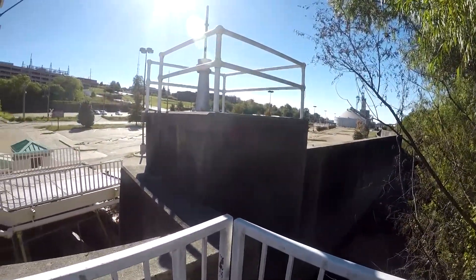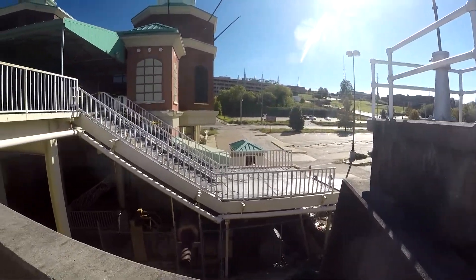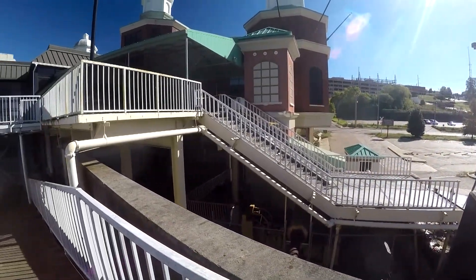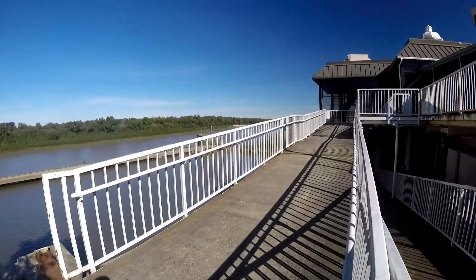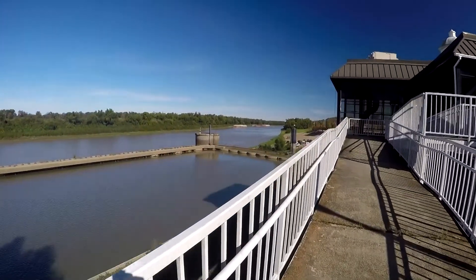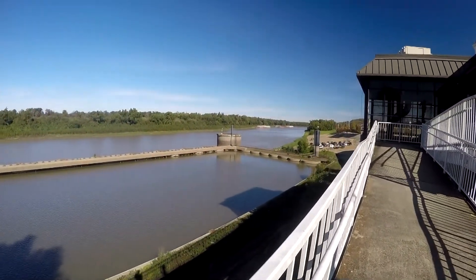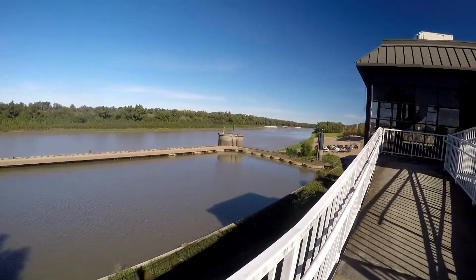Take a nice view. Wow, just like that — beautiful view of the river from above. Must have been a nice tourist area at one given time.